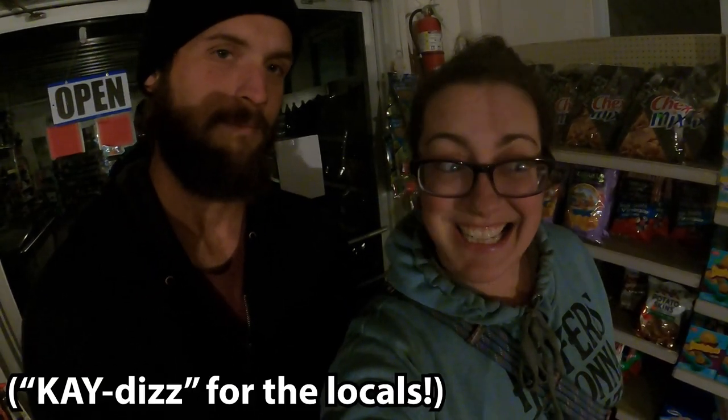Hey guys, welcome back to Sage and Stone Homestead. We are not home. We're actually at our favorite place to go on Friday nights, and this is where we shop. This is Oak Ridge Country Store in Katie's, Kentucky, and they have some of the best deals on the planet.